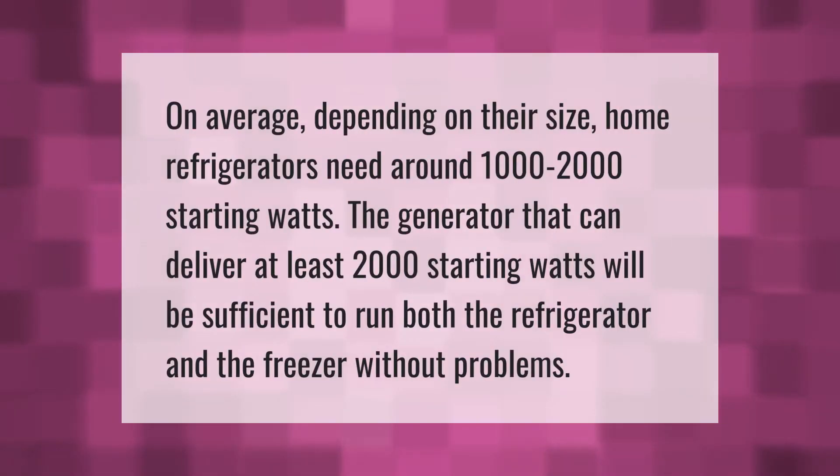On average, depending on their size, home refrigerators need around 1000 to 2000 starting watts. A generator that can deliver at least 2000 starting watts will be sufficient to run both the refrigerator and the freezer without problems.